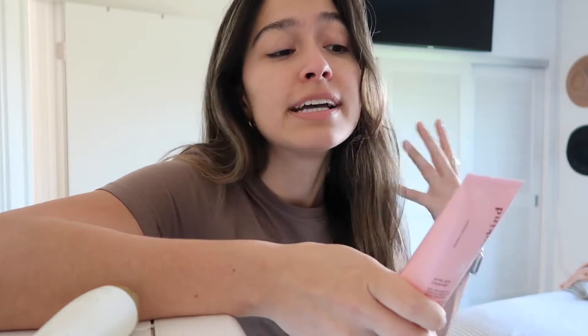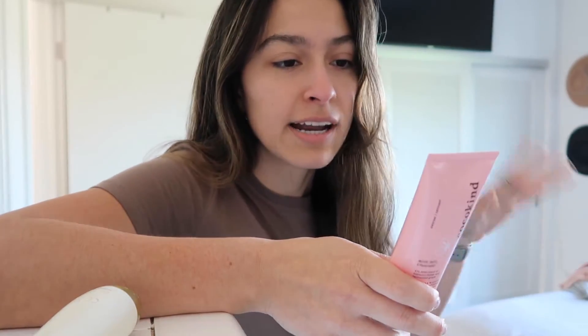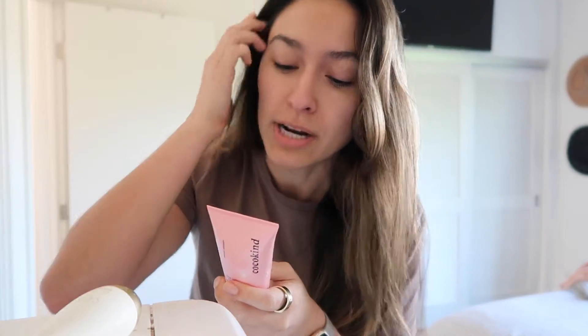On the back it says the benefits are that it's infused with natural AHAs from hibiscus flower acids and fermented grape. It's a bouncy jelly cleanser that gently clarifies your skin, helping to dissolve buildup, unclog pores, and brighten. I got it because I like a lot of my other CoccoKind products, so I figured I'd give it a shot and switch it up. The price is reasonable — it's not high-end but not exactly drugstore either — and it's all clean, natural ingredients.